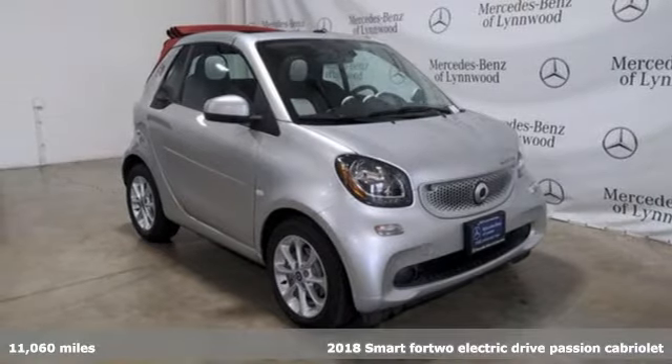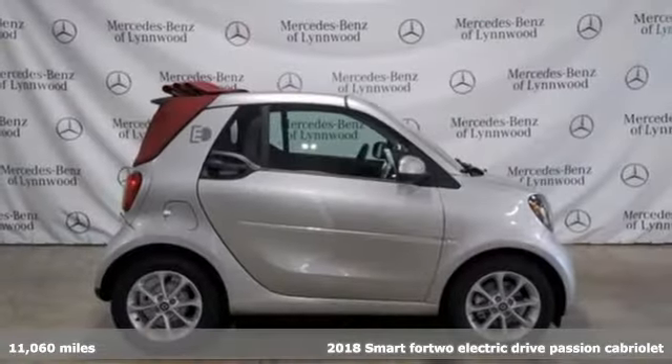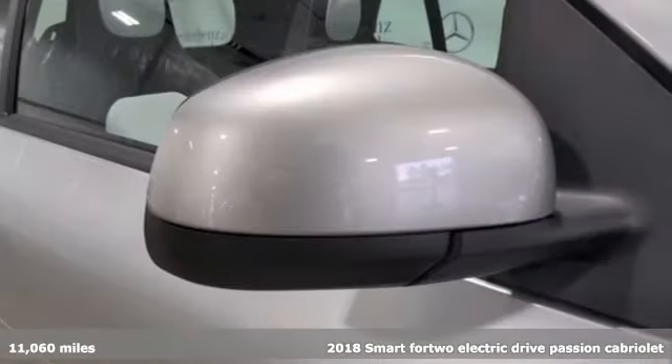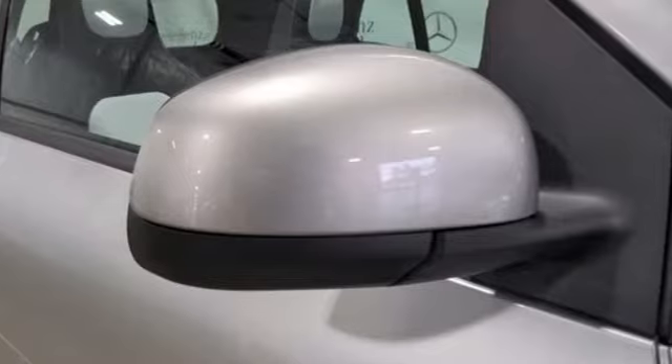It's a 2018 Smart 4.2 electric drive. Are you up for a little fun? Plug in, power up and zip around town. And with features like these, every drive is a pleasure.